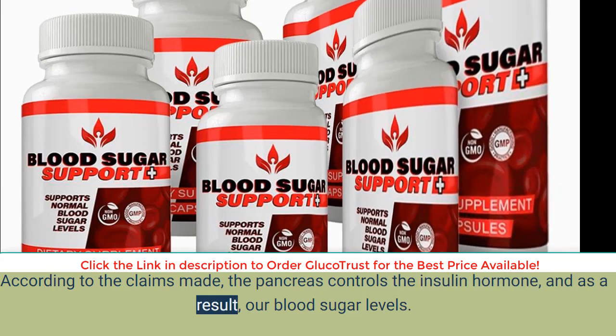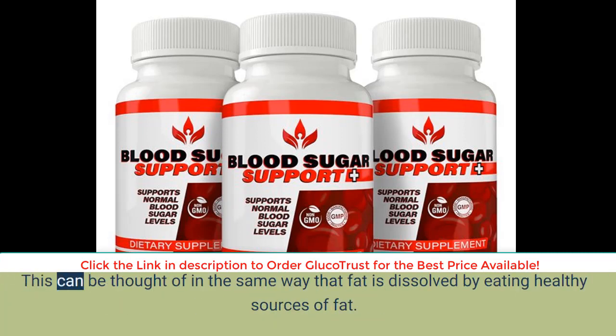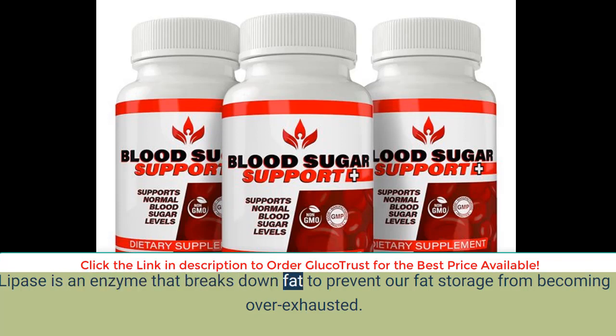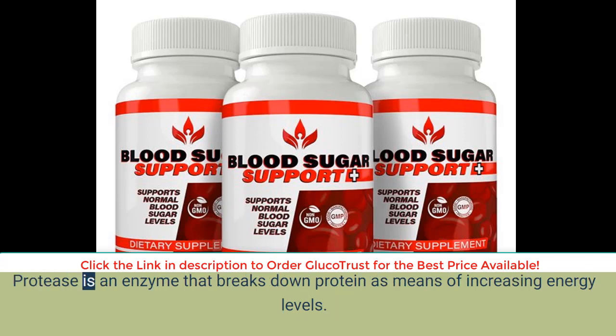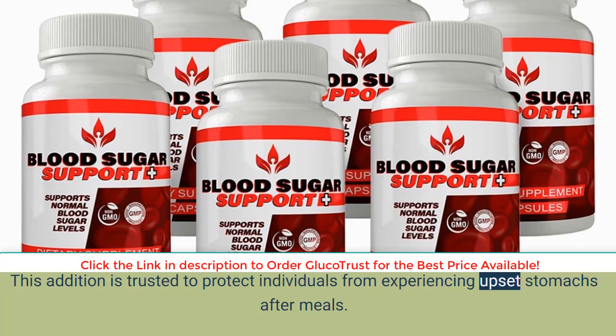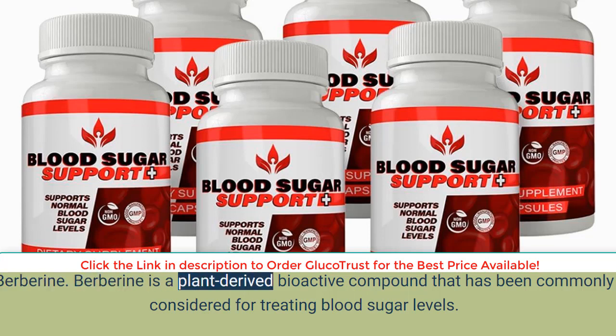Grass-fed beef pancreas: according to the claims made, the pancreas controls the insulin hormone and, as a result, our blood sugar levels. The best way to restore the pancreas and bodily enzymes is by ingesting an animal-based pancreas, especially given how similar human enzymes are to beef. The grass-fed beef pancreas is deemed vital because it includes enzymes such as lipase, protease, trypsin, and amylase. Lipase breaks down fat to prevent fat storage from becoming over-exhausted; protease breaks down protein to increase energy levels; trypsin helps with breaking down protein and is trusted to protect against upset stomachs after meals; and amylase is believed to lower blood sugar levels.